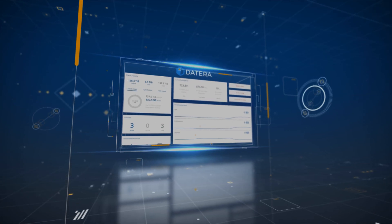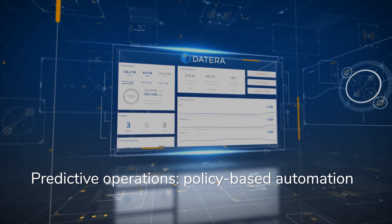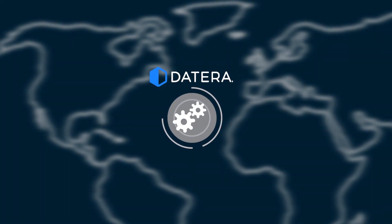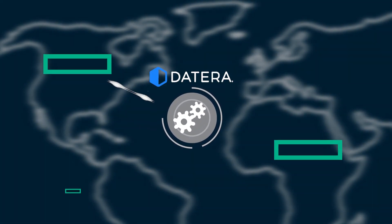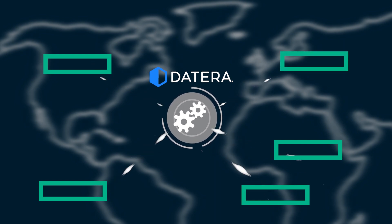100% policy-based automation enables predictive operations with no-touch administration. Collective cloud-based machine learning feeds telemetry to the system's analytics engine for continuous data placement and performance optimization.